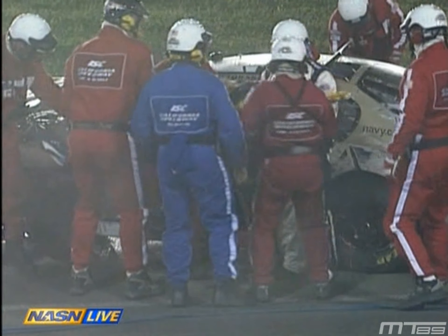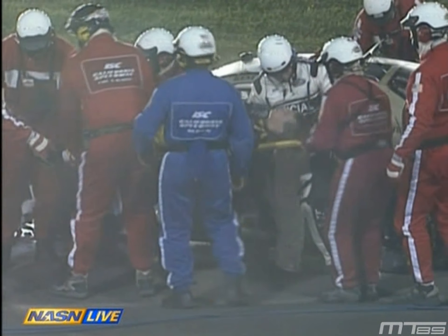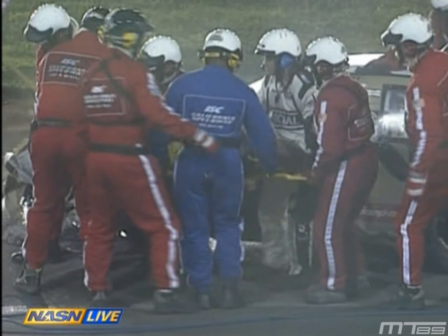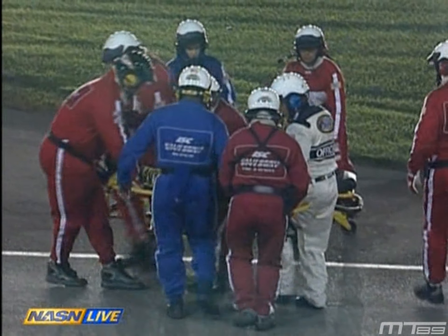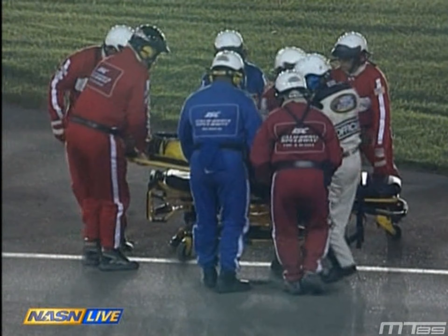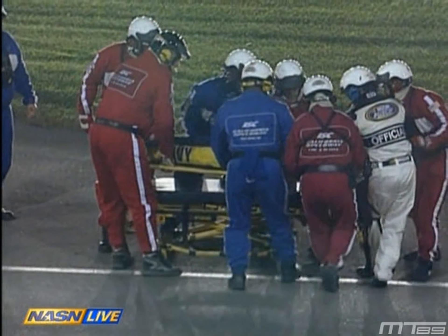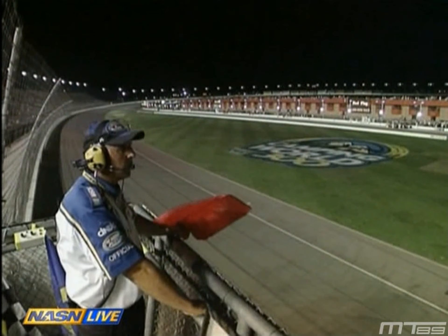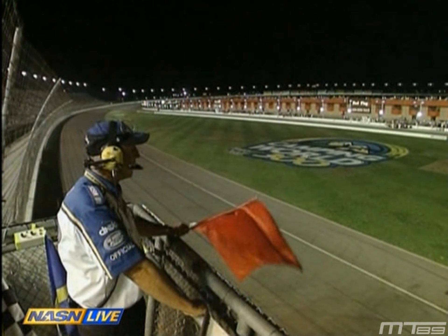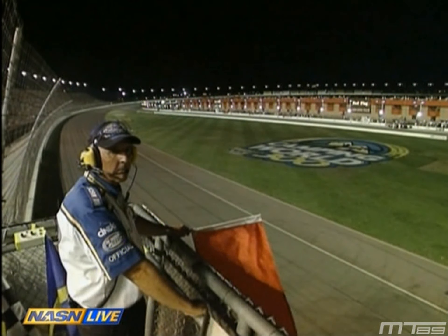He was so excited, so high on the opportunity here driving for Dale Earnhardt Jr. He's definitely in pain — you can tell something's hurting him. It's hard to believe a man can walk away from an impact like that. He looked like he favored one of his legs. You can see the damage right there on the left front — that's right where the driver's legs are. Could have just banged his legs against some of the pedals or the steering column, and they just want to make sure they take good care of him.